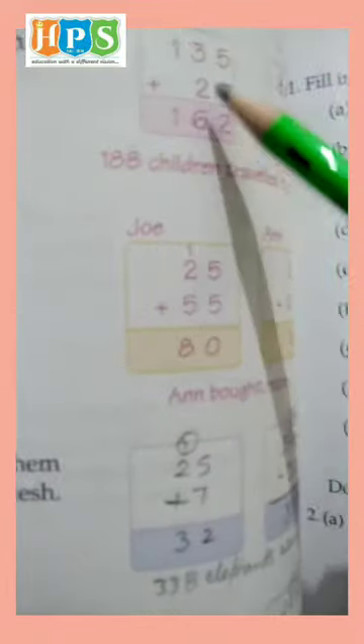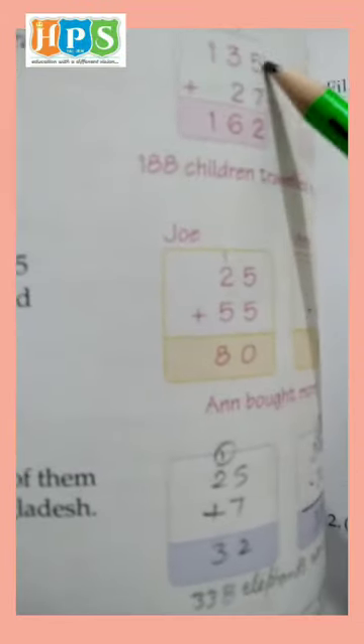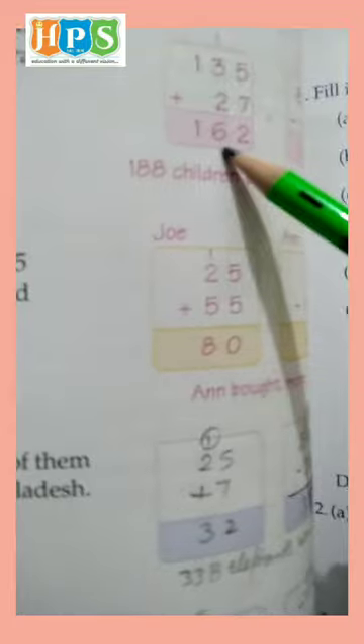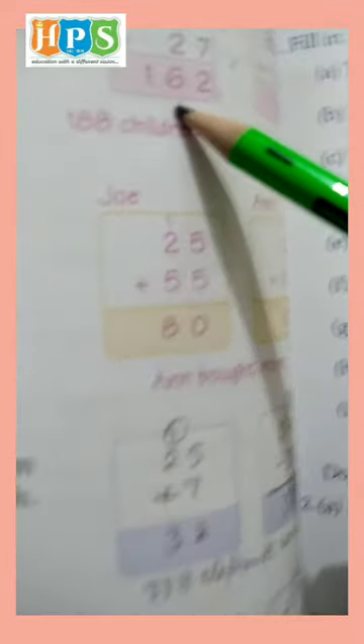So, 135 plus 27. 5 and 7 is 12. Write 2 and carry 1. 1 and 3 is 4, and 4 and 2 is 6, and 6 and 1 is 7. Wait — it means 162.